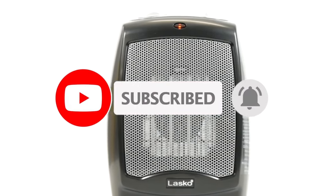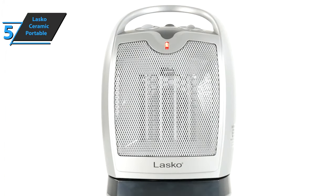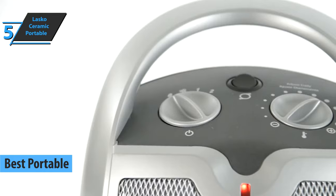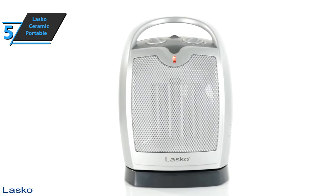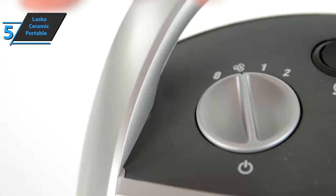Now let's get started. If you're in pursuit of the highest portability, we say check out the Lasko Ceramic Portable Space Heater, the best portable option available on the market in 2021. With this Lasko Designer Series Ceramic Space Heater, folks visiting your home will wonder if you have an electric space heater or a beautiful ceramic vase. For something so good looking, this model is also incredibly practical.